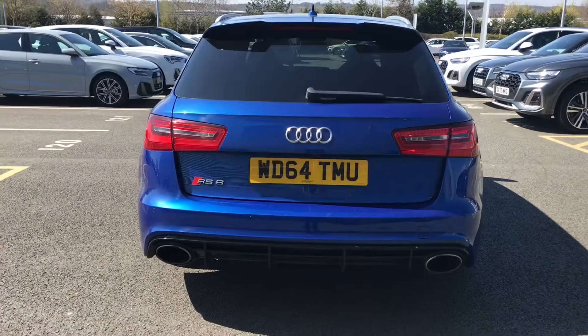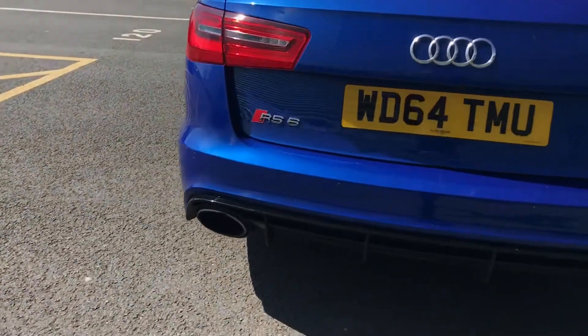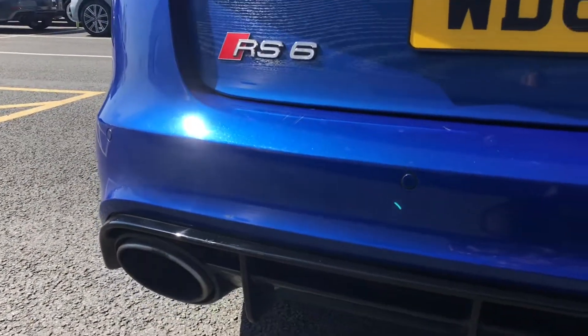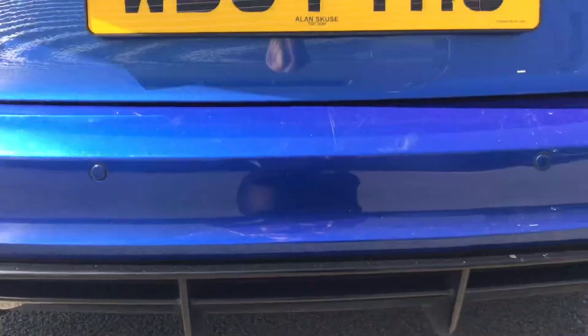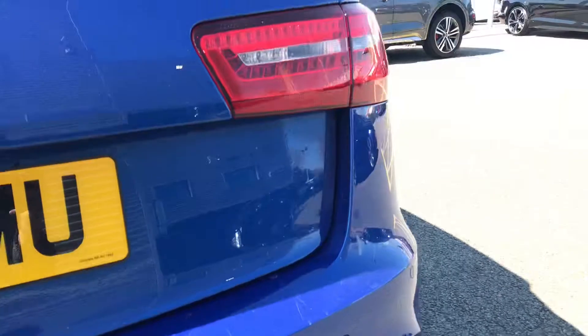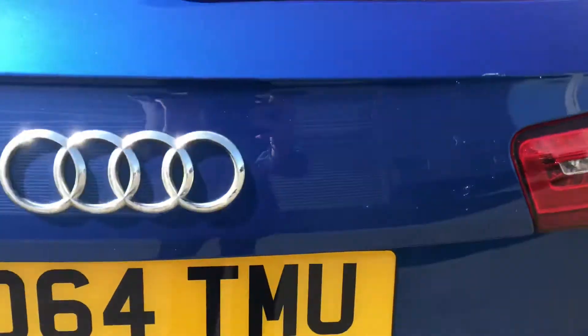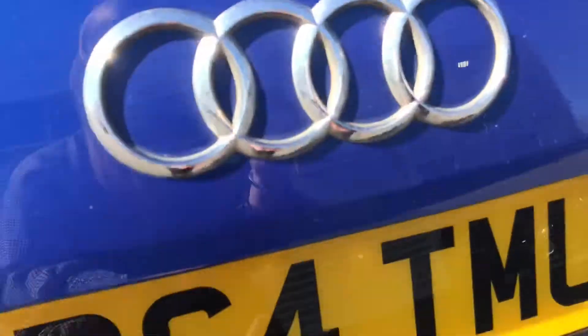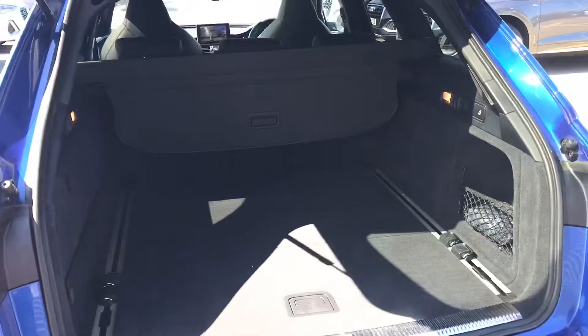Moving to the rear of the vehicle, you can see the LED rear lights, the RS6 badging, and the twin oval exhaust pipes visible on both sides. We also have the rear parking sensors, the advanced key with hands-free access, and the power operated tailgate.